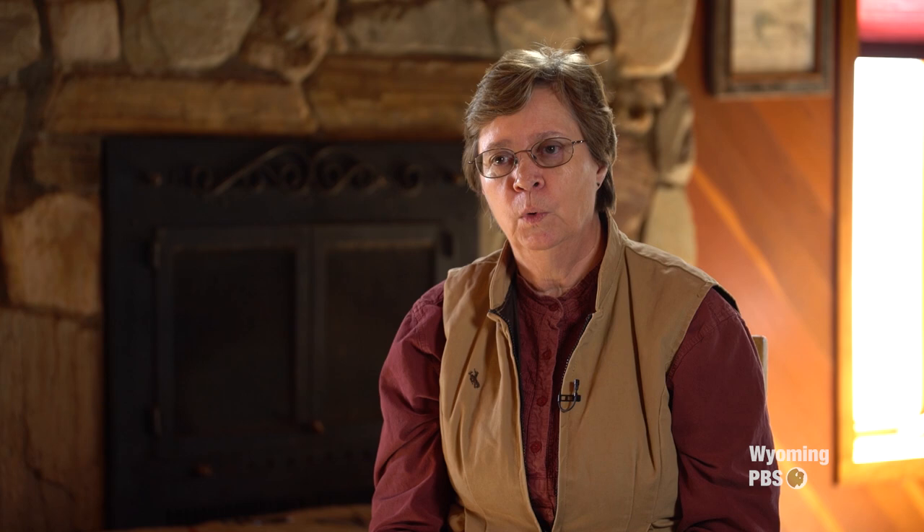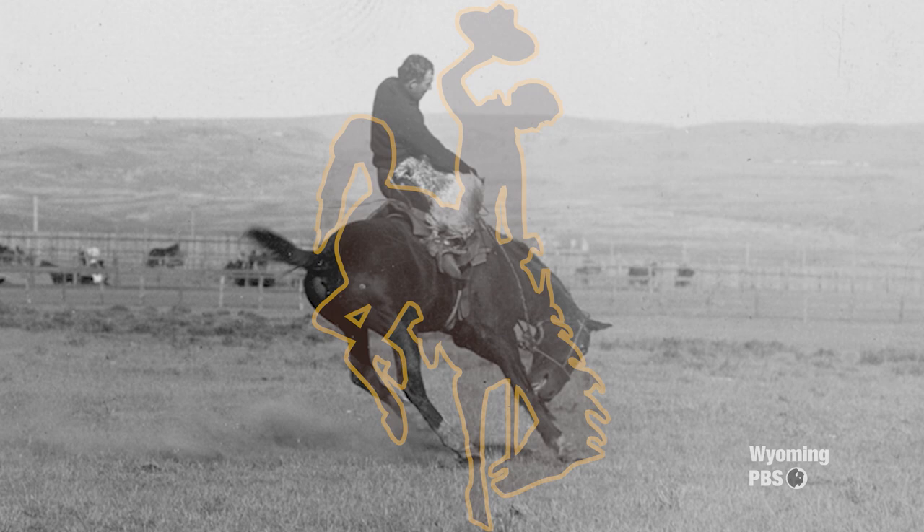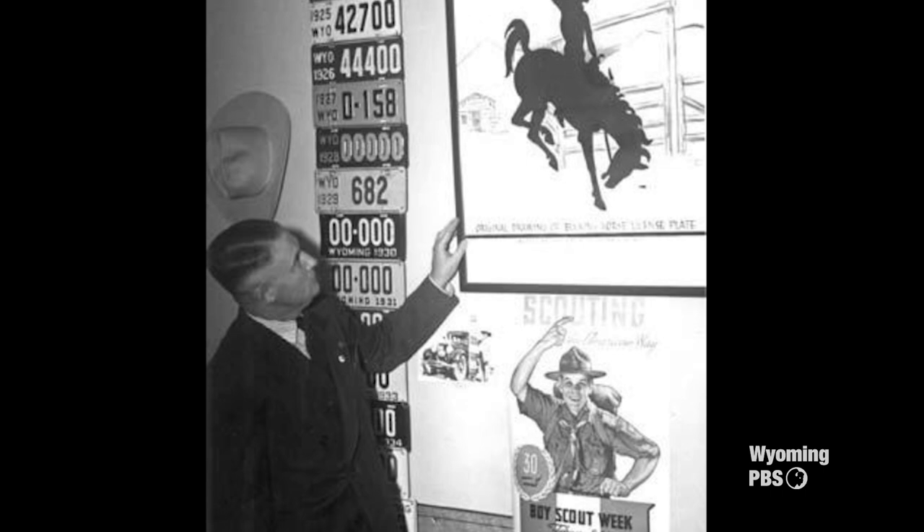The first image of Steamboat as an icon or symbol of Wyoming as a bucking horse happened in 1921, when the University of Wyoming developed their Wyoming Cowboy logo and used the B.C. Buffum photo taken in 1903 of Guy Holt for that image. Then in 1936, Lester C. Hunt was the Secretary of State in Wyoming and wanted to use that Wyoming bucking horse as a logo on the license plate. He had Alan True, an artist in Denver, draw an image that was then put on the Wyoming license plate in 1936.